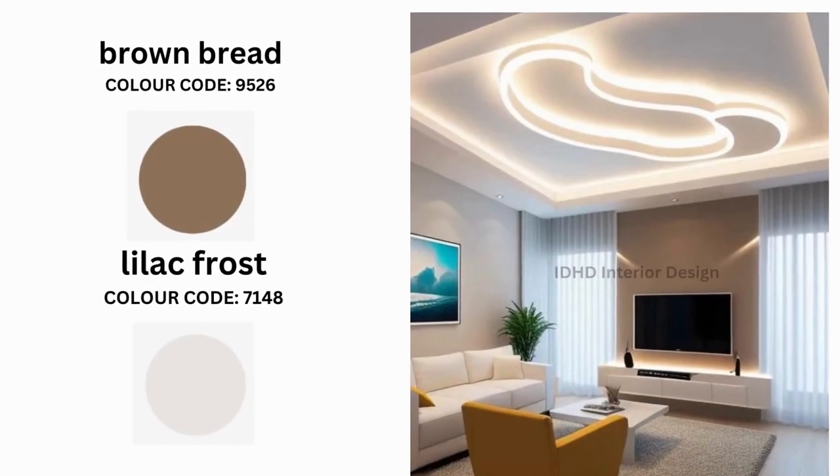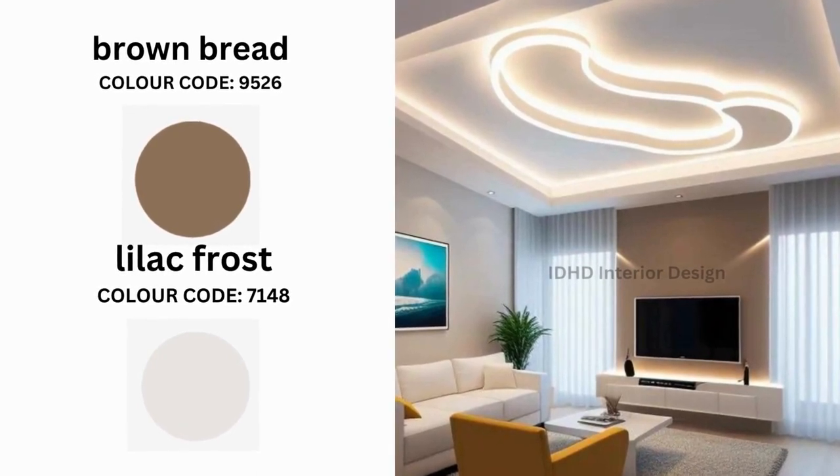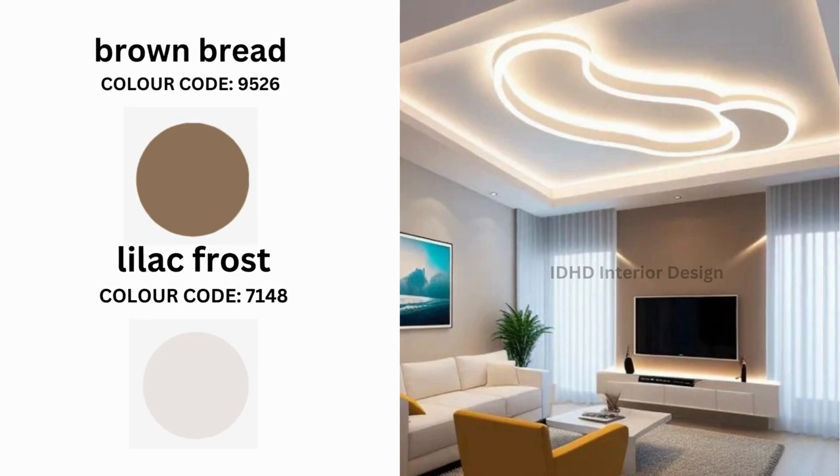Next is Brown Bread and Lilac Frost. This is a cozy and inviting color combination perfect for a casual living room. To complement these colors, use light wood furniture and soft fabrics. You can also add pops of color with chairs, pillows, artwork or accessories, as well as area rugs and cushions in complementary colors to enhance the cozy and inviting feel.